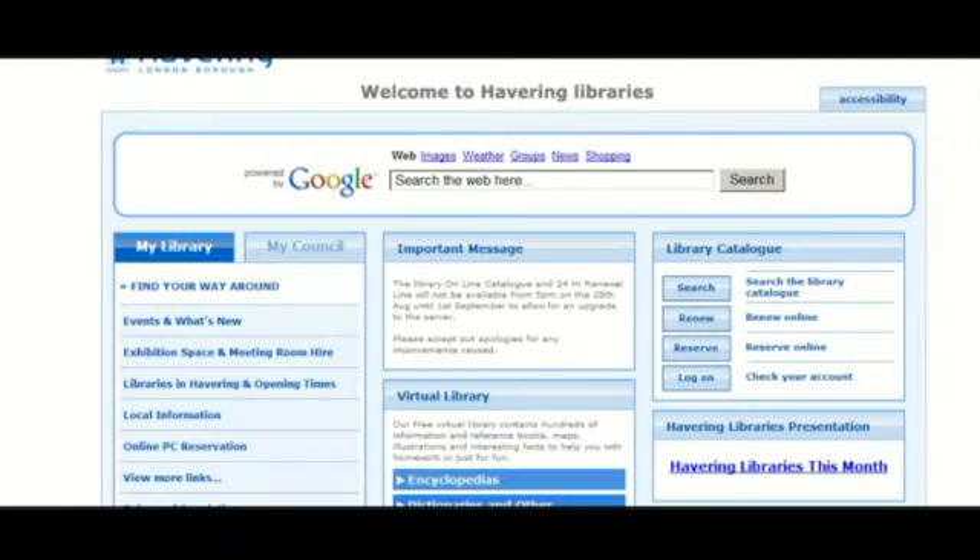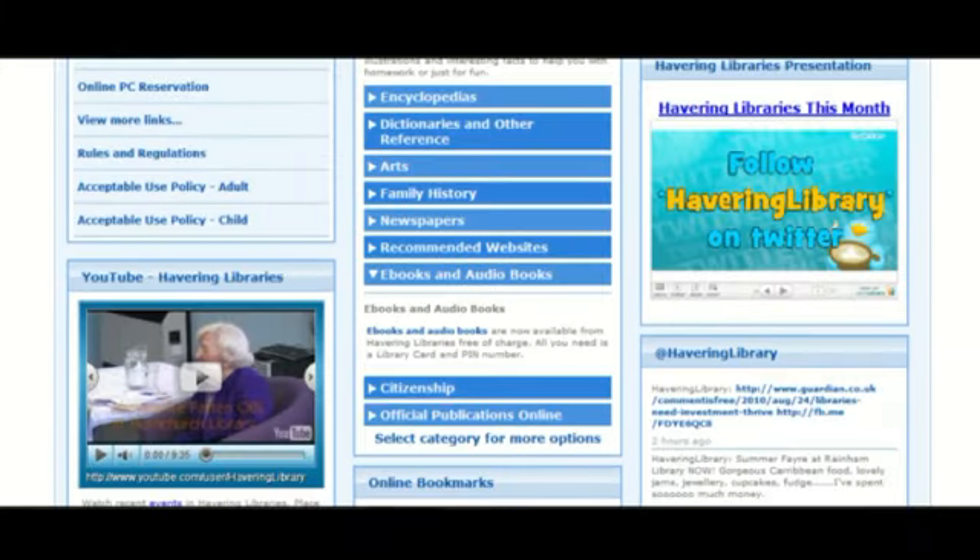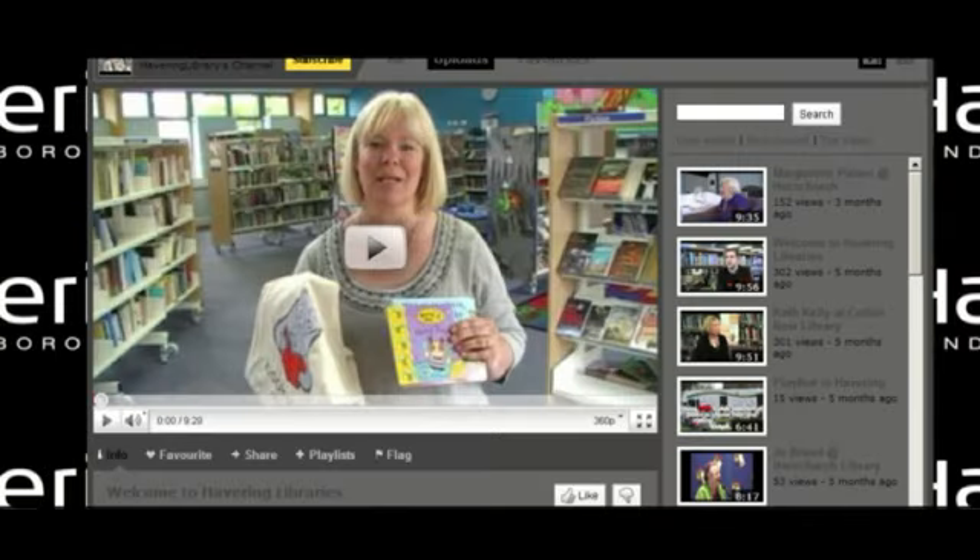We also have something called the Anywhere Me page at the front of all of our PCs in the library. If you go onto the Anywhere Me page you can see video clips of events, interesting interviews, or slideshows telling you what's new in Havering Libraries.